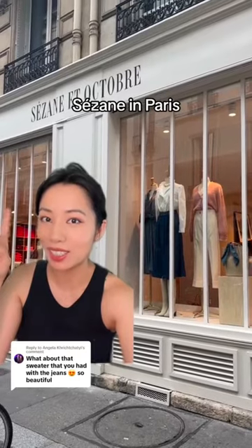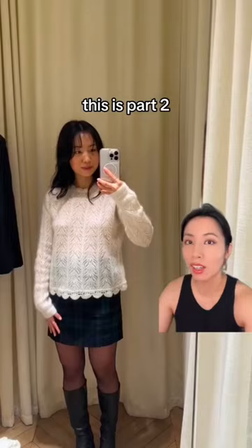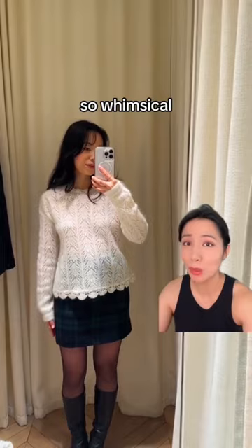I went to Cézanne in Paris, so let's review it. This is part two. I thought all of their knitwear was so whimsical, feminine, and pretty.